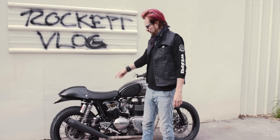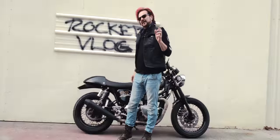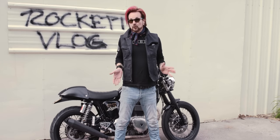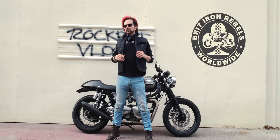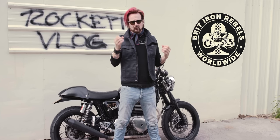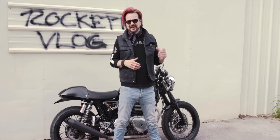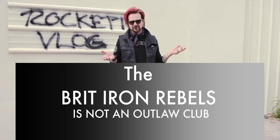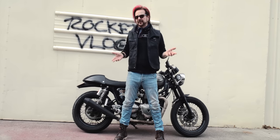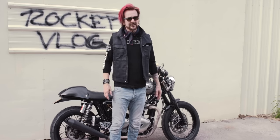Triumph Thruxton 2004 — the very first year of the Thruxton. This is my hooligan bike. It's very similar to what the 50s and 60s rockers in England would have done to their bikes to make them cafe racers. I'm in a little club called the Brit Iron Rebels — a club of guys that love British motorcycles and the cafe racer classic style: old bikes and new bikes with that classic look and feel, cafe racers, scramblers, street trackers. I started this club 11 or 12 years ago with five guys, hoping to get 10 or 15 members. We now have close to 300 people in about 12 countries.